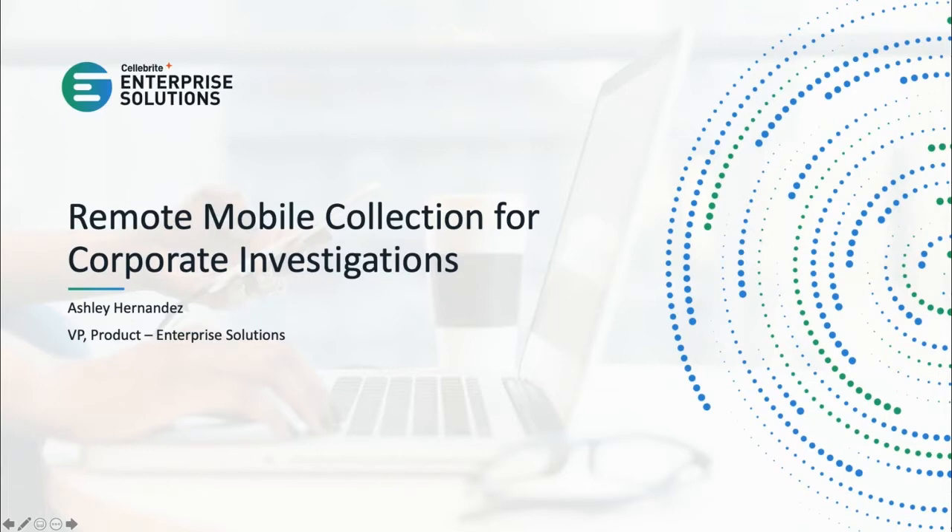Thanks, Julie, and thank you for joining us today. Our plan today is to go over a few of the background items — what are the challenges we have around mobile collections — and then we're going to move into some of the solutions we're able to offer to help solve those challenges. We're going to look at this from both the investigator's perspective and the employee's perspective, and how we can make this process smoother, repeatable, and more targeted.